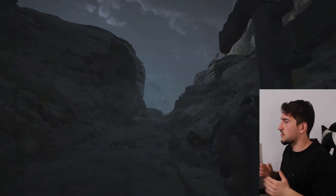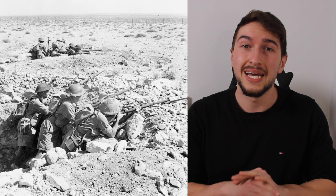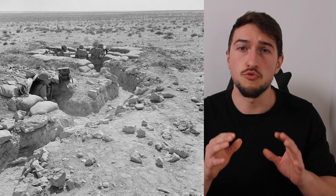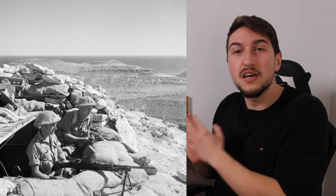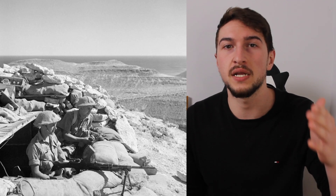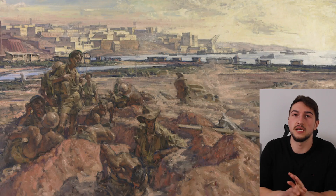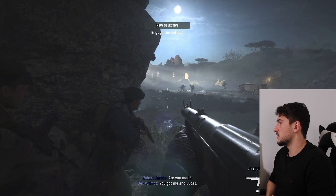This doesn't look at all like Tobruk. I feel they just took the same map as El Alamein, put a night filter, and called it a day. It should be a flat desert landscape right next to the Mediterranean Sea. Historical photos show foxholes in flat desert, Australian trenches in rocky flat desert — yes there are some hills, but not the cliffs and canyons you see in the game. Whenever you're close to elevated terrain it means you're close to the water. Tobruk is pretty flat except for the parts near the water. Pretty lazy environment building.